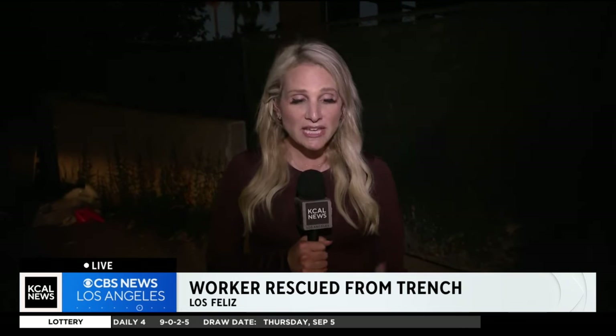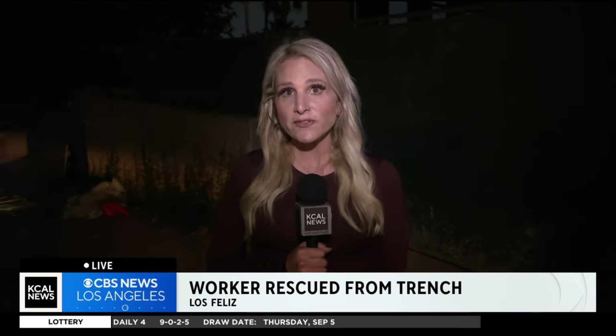OSHA is investigating what caused the construction worker to fall. Regarding the heat, two firefighters were severely impacted by heat exhaustion, one of them badly enough that he had to go to the hospital. Reporting live in Los Feliz, Lauren Posen, KCAL News.